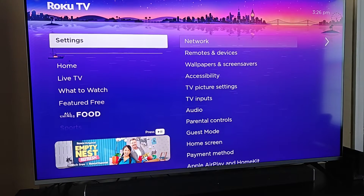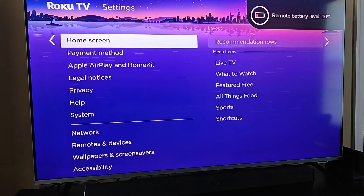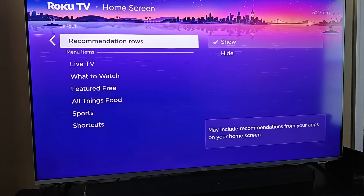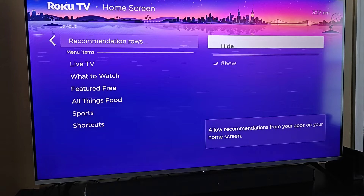We're going to go into our settings menu and go all the way down until you find where it says Home Screen — this is going to be what we're looking for. Over here on the side it says Recommendation Rows, and right now I have it showing. So if I want to hide it, I just go down and click OK on where it says Hide.